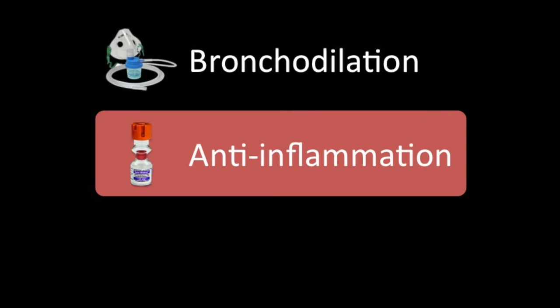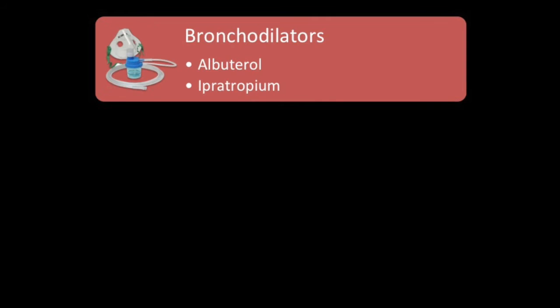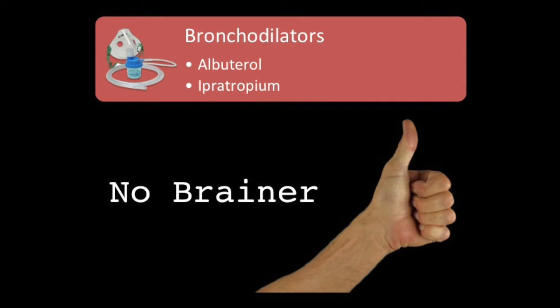For the mild to moderate patient, we attack the problem in three ways: bronchodilation, anti-inflammation, and muscle relaxation. For bronchodilators, the main ones are albuterol and ipratropium, also known as Atrovent. Albuterol is a beta agonist and ipratropium provides smooth muscle relaxation — directly attacking the muscle constriction problem in asthma. The evidence here is good; we know this works without question. This is our first line of defense.